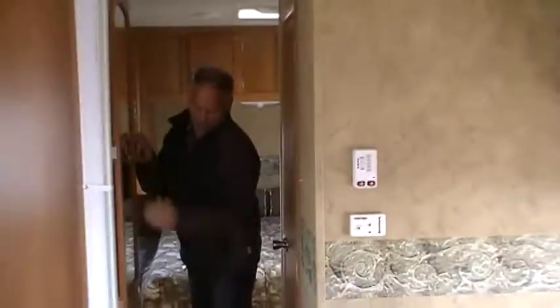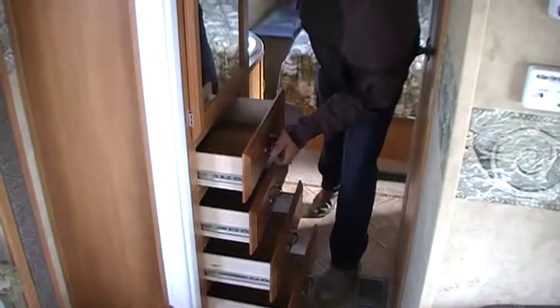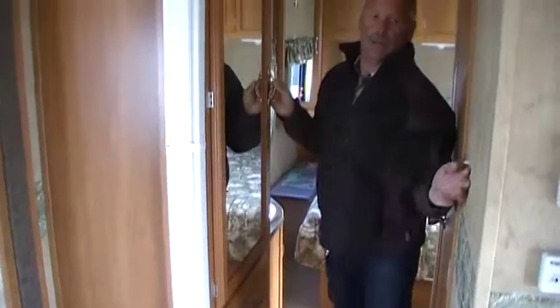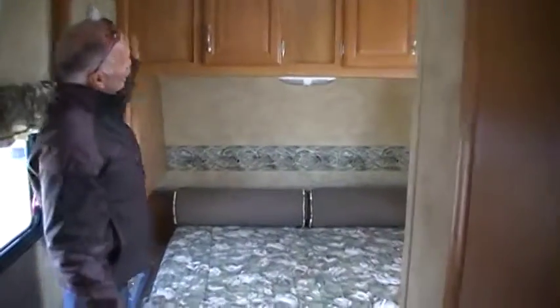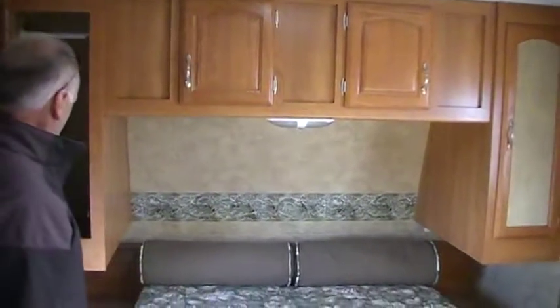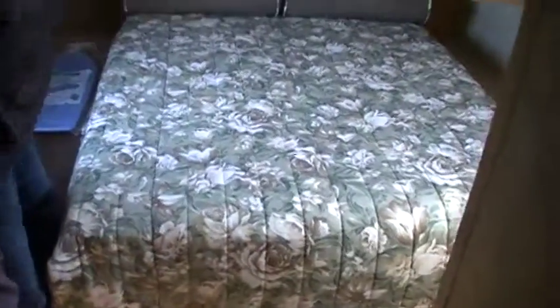In this area here you have your closet, again with four drawers that pull out. You have a curtain here that goes across, and then you have storage cupboard space there. Up in this area here — cupboards above the bed as well as hanging cupboards on each side. Underneath your bed is storage here from the inside, as well as storage across the front from the outside.